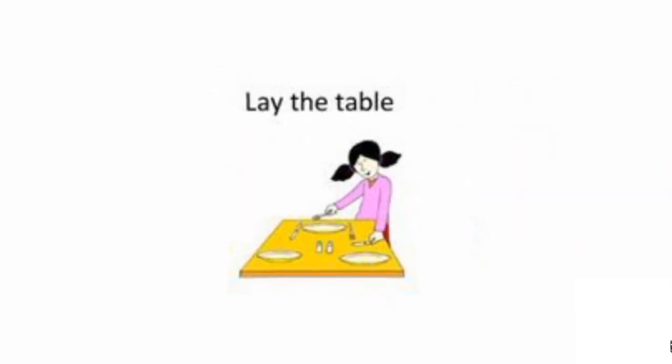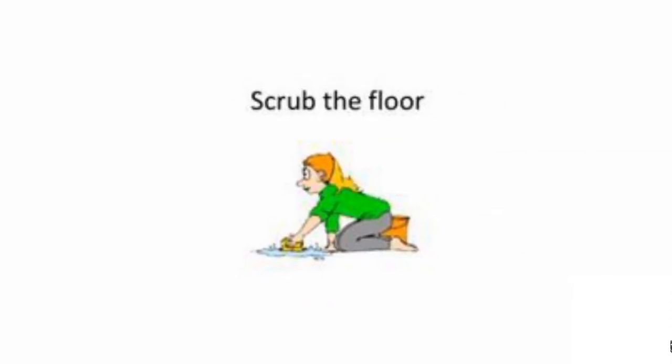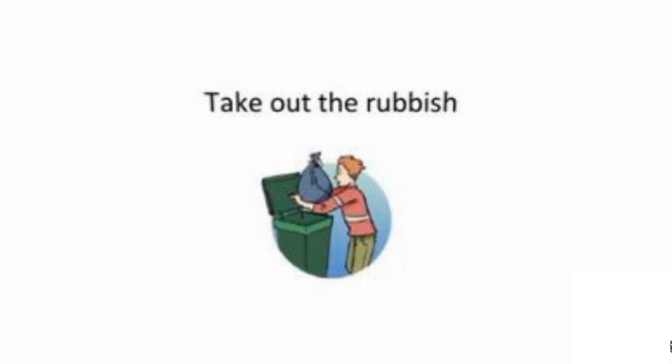Lay the table. Make the bed. Scrub the floor. Sweep the floor. Take out the rubbish.